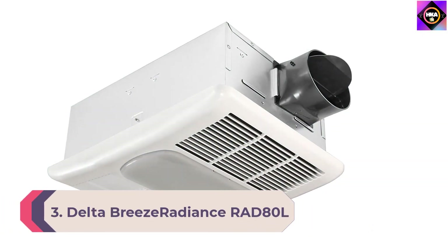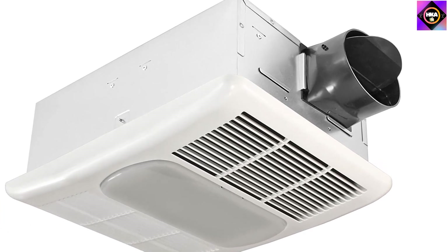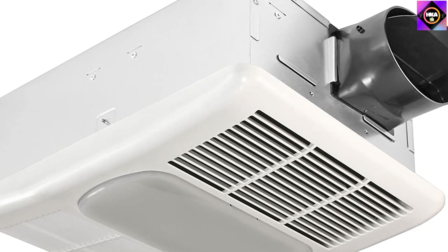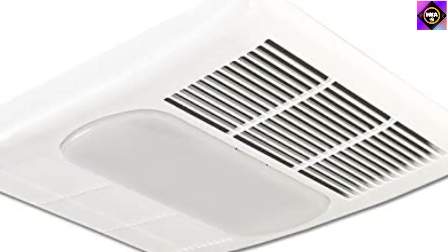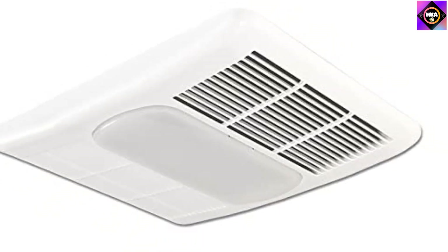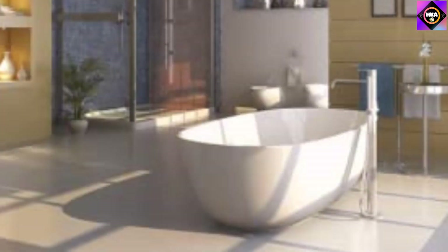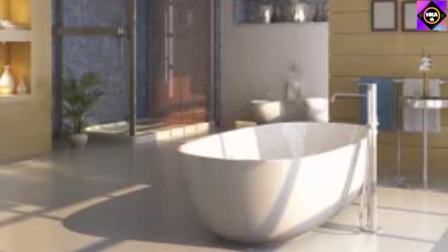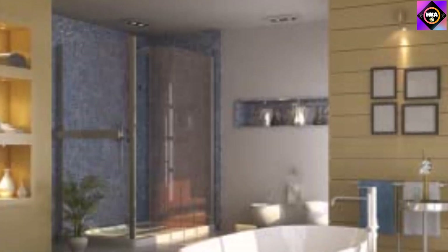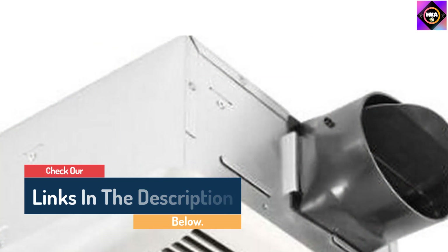Number 3: Delta Breeze Radiance RAD-80L. We've picked this energy-efficient model from Delta Electronics, which applies superior-grade technology to ensure maximum convenience and satisfaction. It comes with versatile features that work to improve the air quality in your bathroom substantially. Reliability is a major concern among most customers when it comes to exhaust fans, as very few units offer effective and durable performance. However, the Delta Breeze Radiance RAD-80L outlasts many of its competitors, thanks to a powerful brushless DC motor that is built to last and provides quiet and effective performance. Its heater has a built-in thermostat that regulates temperature consistently, along with a thermal cutoff feature to prevent overheating. The ADC-FM airflow works to move out harmful air and moisture from the bathroom.